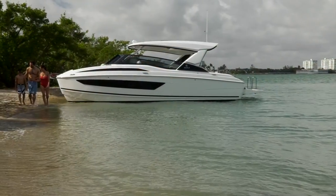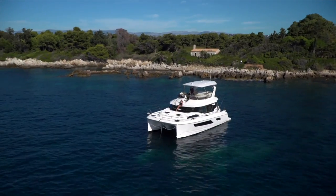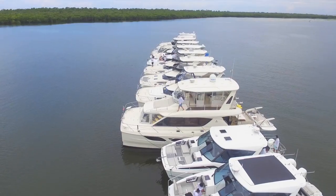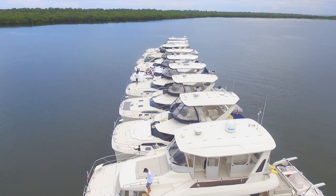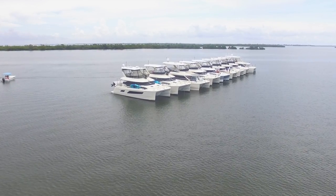Aquila has really positioned itself as a leading power cat brand in the world, and how we've got there has been through a lot of innovation and new models. Today we're established in over 22 countries and show up as one of the leading catamarans in market share all over the world. Right now we range from 32 foot, and we'll soon be announcing our 70 footer, really covering a large part of the market.